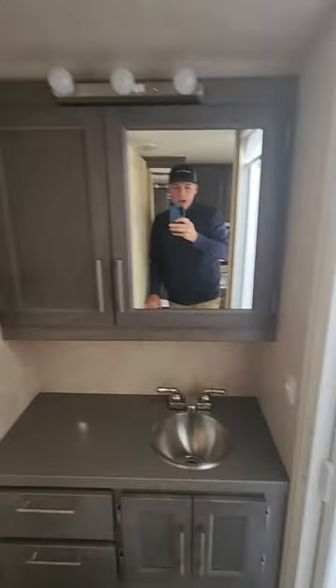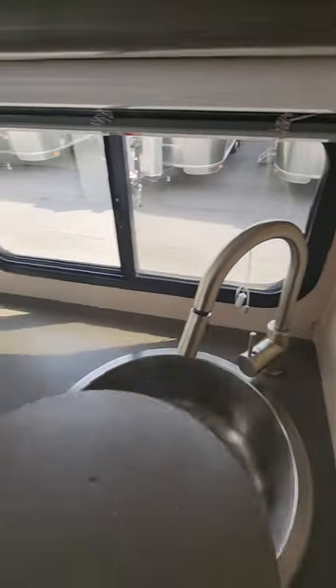There's a powered vent fan in the bathroom here. It's a dry bath, which is a huge point in most people's opinions on travel trailers.